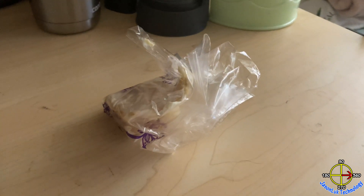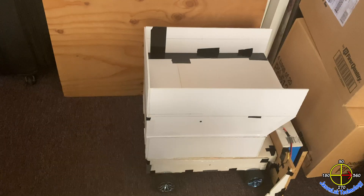There is trash on my desk, but I am too lazy to throw it. So I call my robot to help.